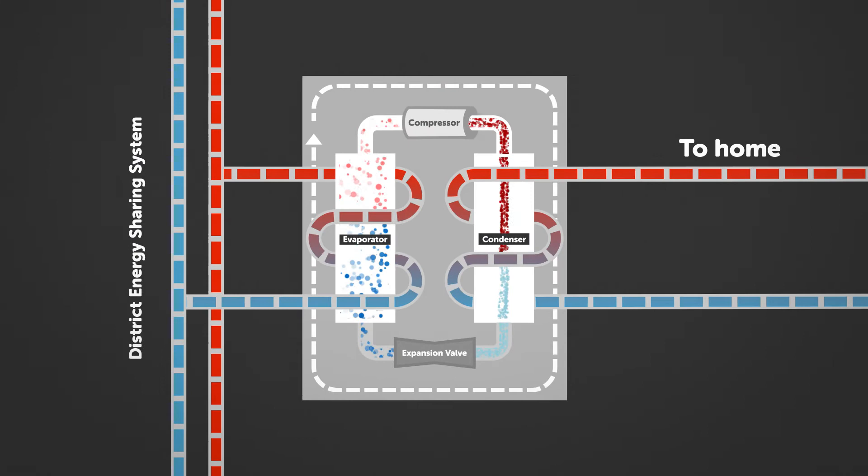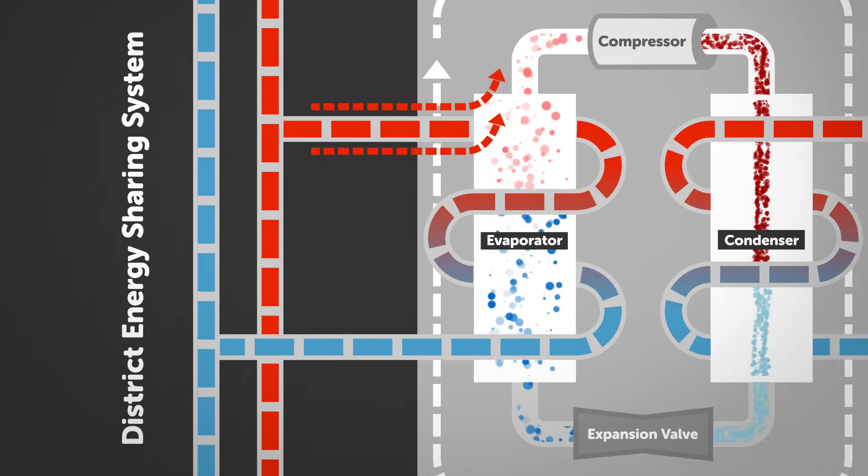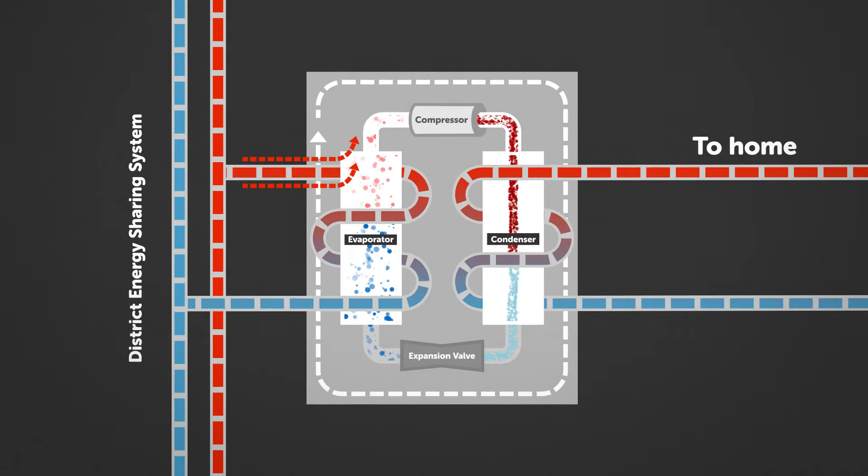But why are we cooling the refrigerant when we're trying to heat? The answer goes back to the basic principle of physics mentioned earlier: heat moves from hot to cold. By cooling the refrigerant, it can now take more energy from the warmer water that is in the district energy sharing system's pipes. Once the refrigerant has been rewarmed, the loop starts again.